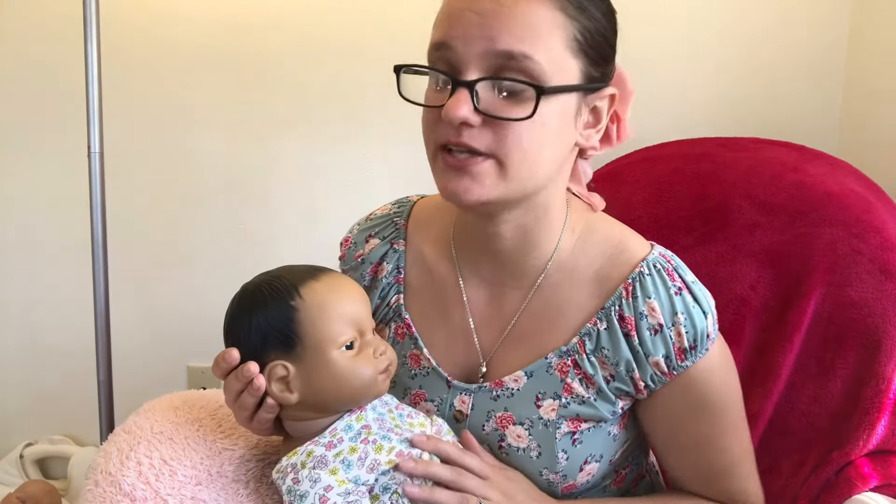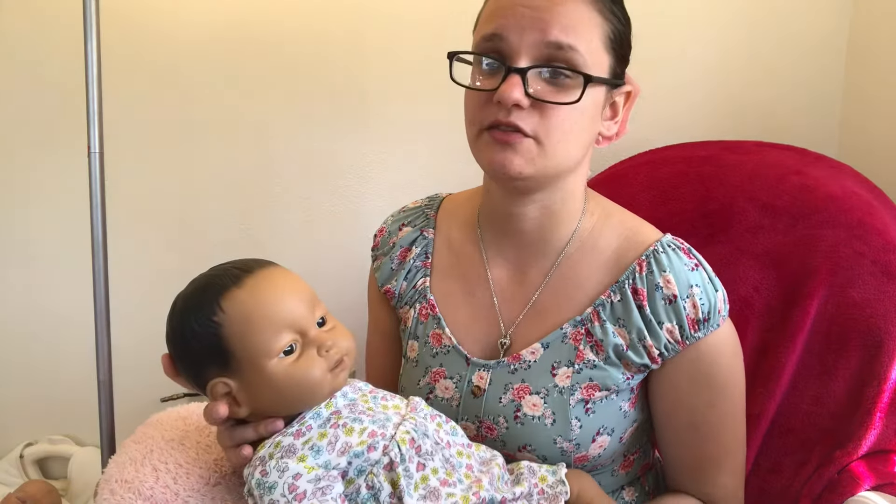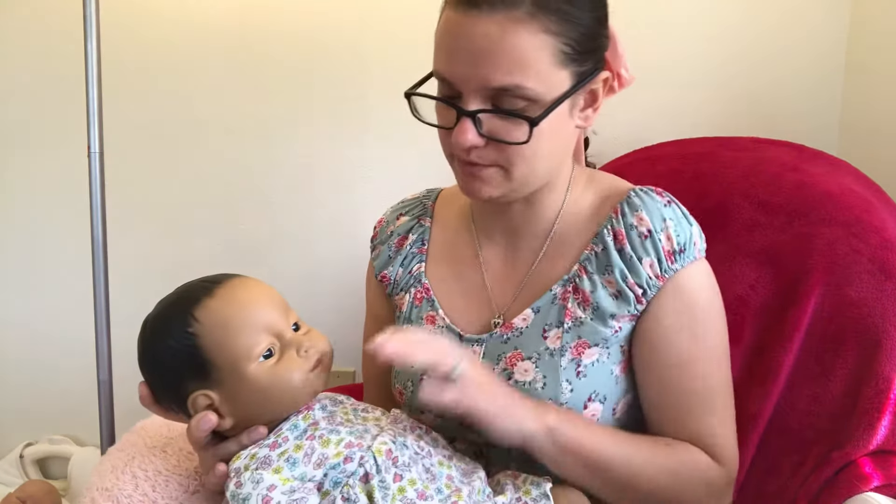Even though it's not always aesthetically pleasing, try to keep her ID, her bottle, her diapers, and everything she needs really close to her — whether that's in a diaper bag next to her car seat or in her car seat. Try to keep that stuff really close so you're not wasting those precious two minutes looking for her things. You can just go right to the bottle and everything's good.